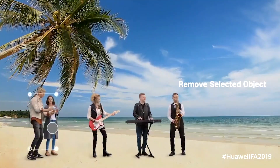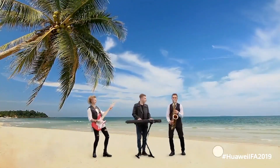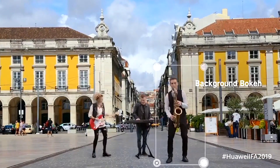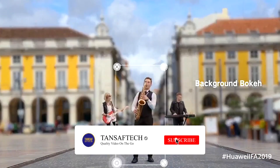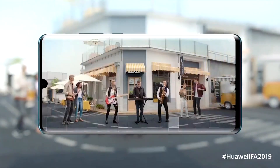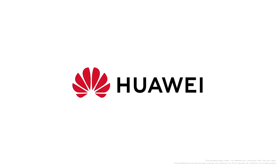Content creators and video shooters who make a lot of video will love this feature. But the question remains: will it work as precisely as shown in this video? I guess only time will tell, because we have seen in the past that most companies over-promise and under-deliver. That's really disappointing, but I hope it isn't the case with the Mate 30 Pro. It's a really cool feature, so I'm hoping it works as advertised.